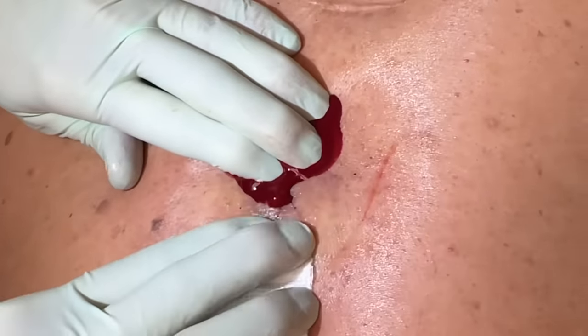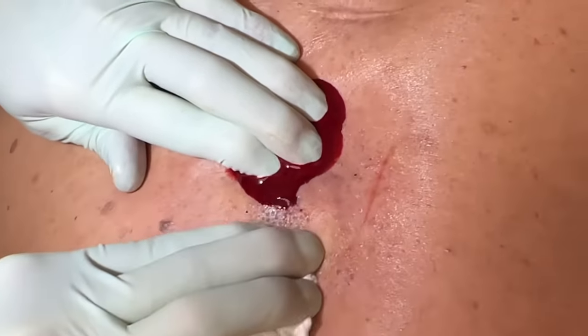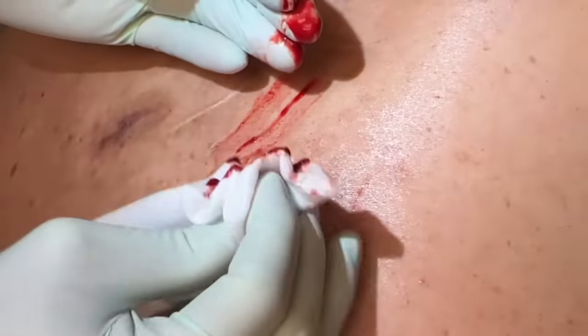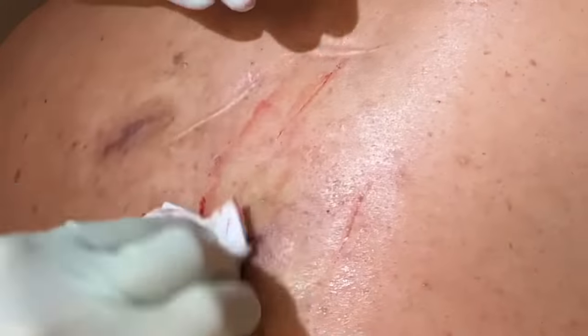Now we'll do a little pressure here and see if we're going to get some cyst chunks out of there — there's a little bit. Let's see — coming out right there. Yeah, probably two to three cc's.